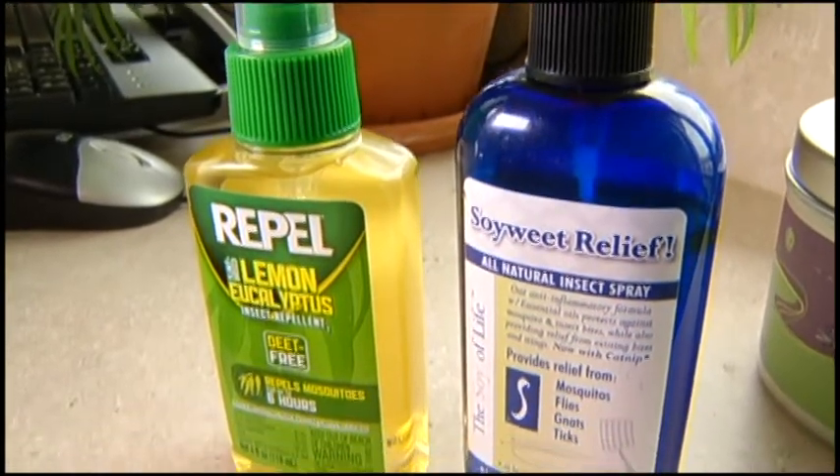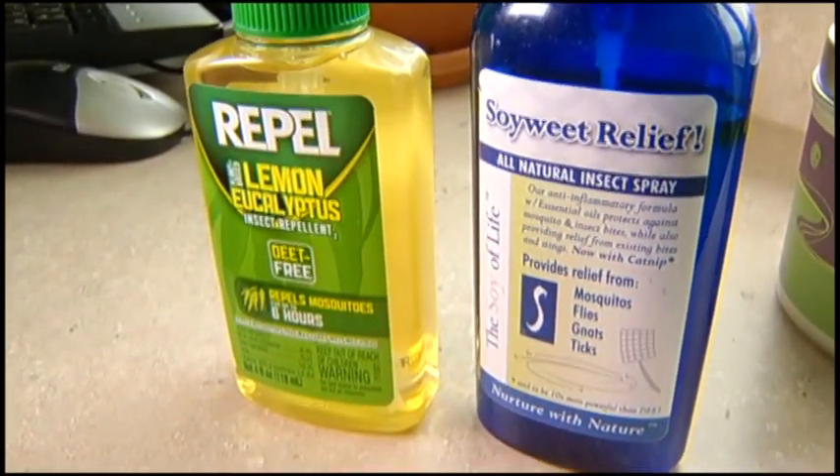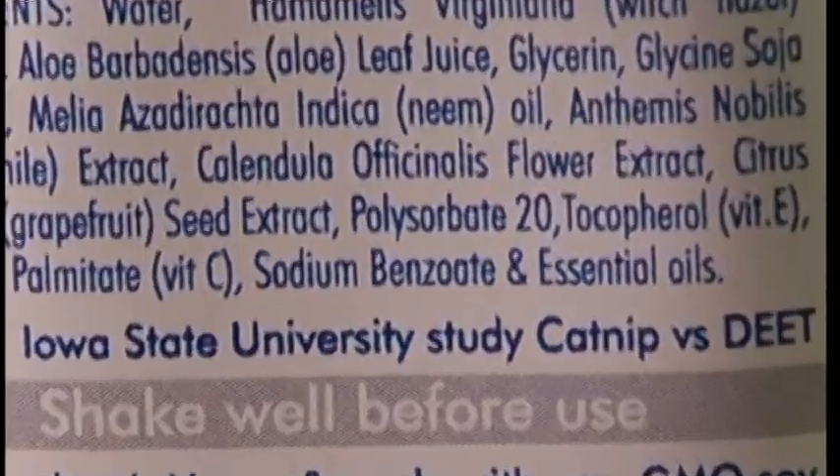Yukon dermatologist Megan McCusker says things like eucalyptus and soy work in natural insect sprays. She says even catnip repels some bugs, and it's actually said to be 10 times stronger than DEET. So you can plant catnip around your yard or use it in some of the herbal bug sprays that are now available.